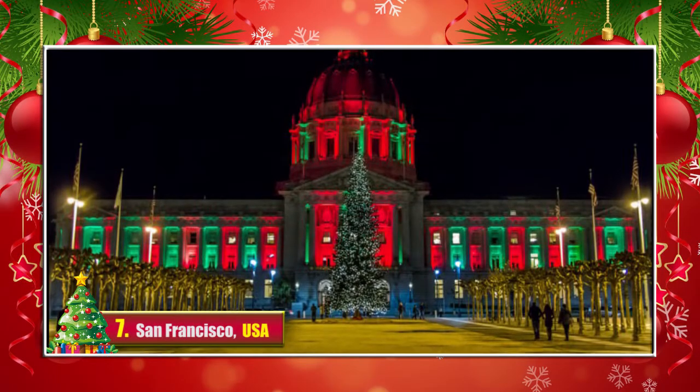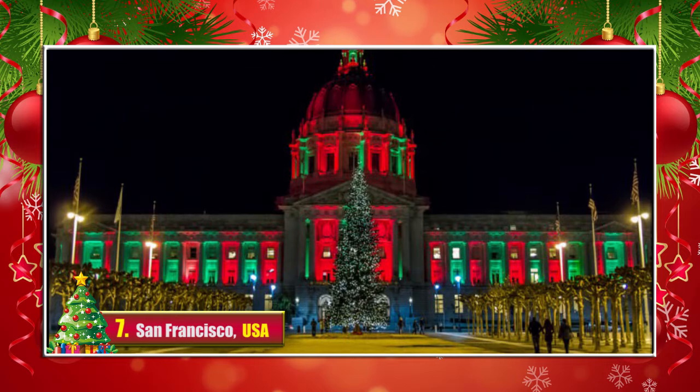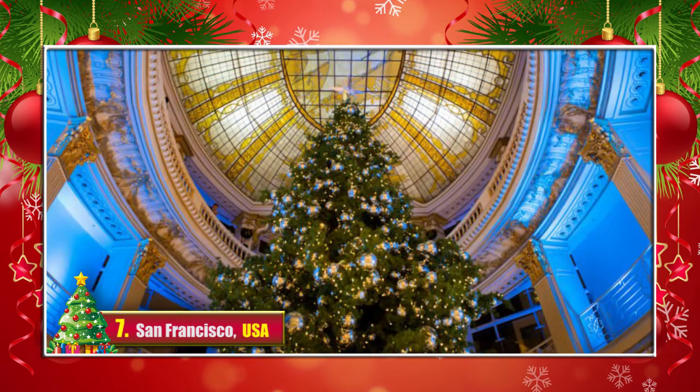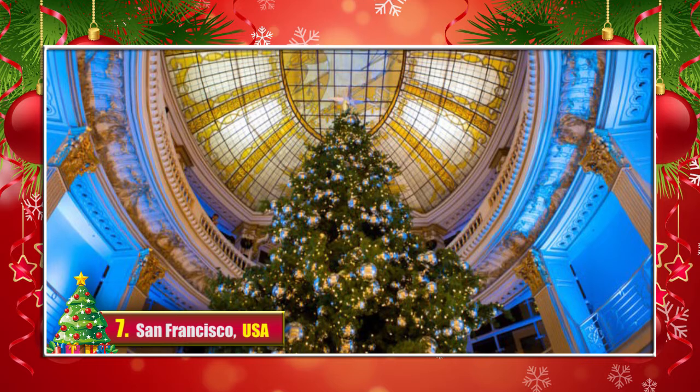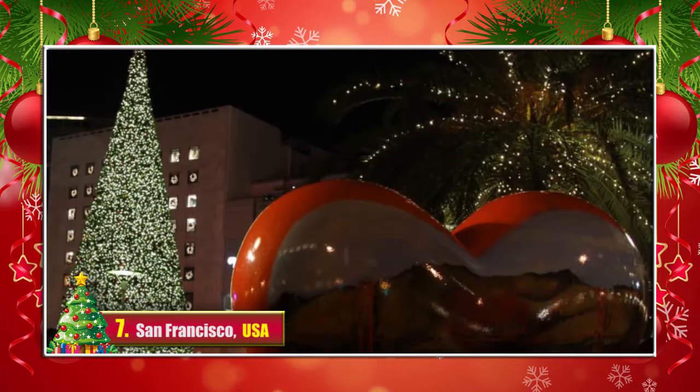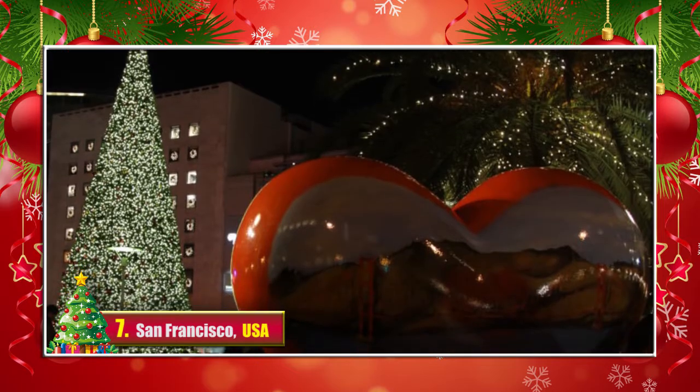7. San Francisco, USA. The city on the western coast has one big gorgeous tree in the colorful town hall. And of course, the trees in the shopping malls and various squares are magnificent too. See the Golden Gate Bridge reflecting on a huge heart.